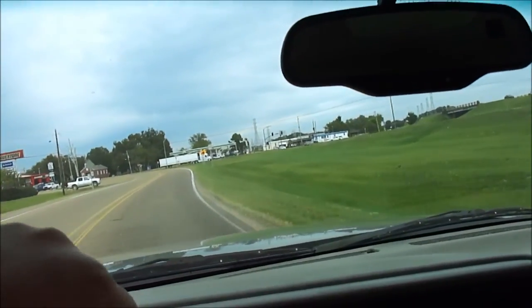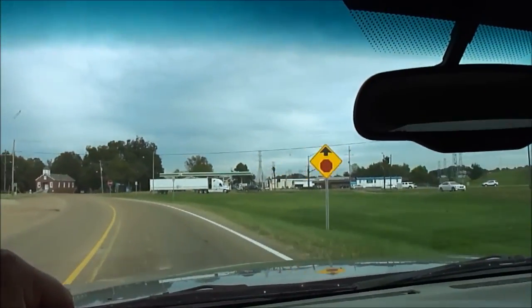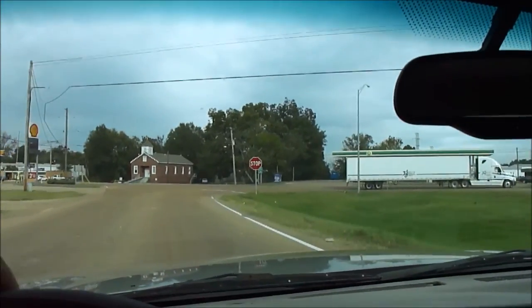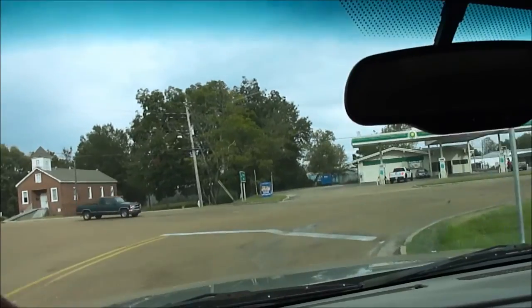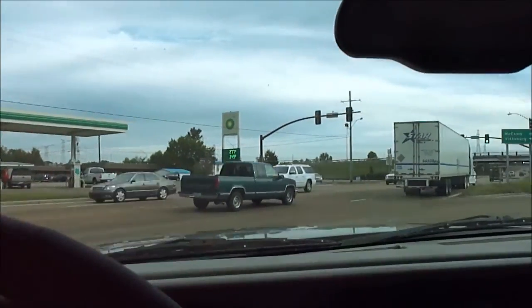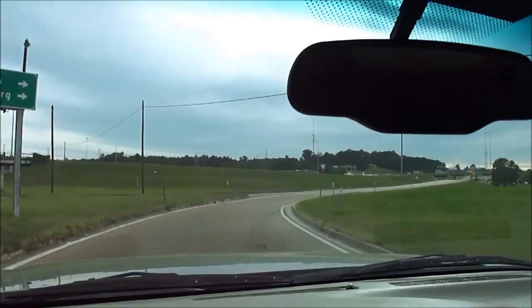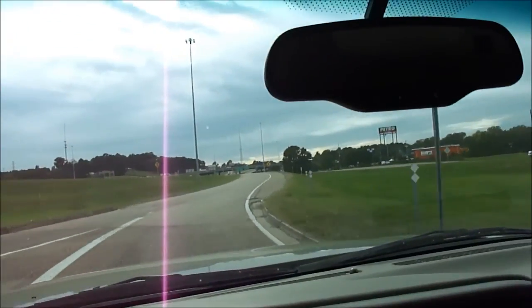We bought this truck and Dad was thinking about keeping it, but he ended up wanting a four-wheeler he liked better, so we're going to sell this so he can pay off his new four-wheeler. It's got a brand new set of tires — less than a thousand miles on them, that's how new they are.